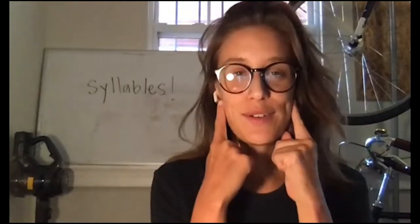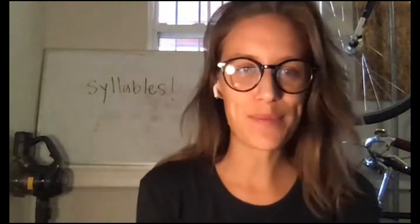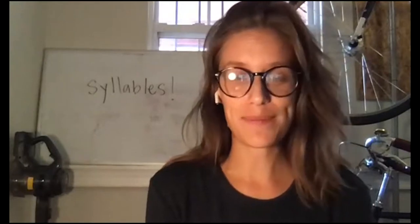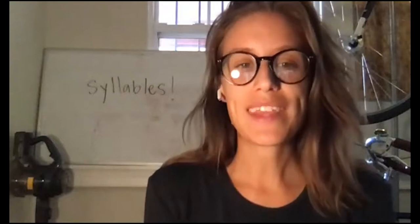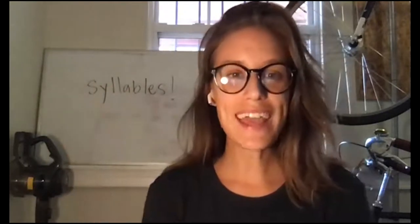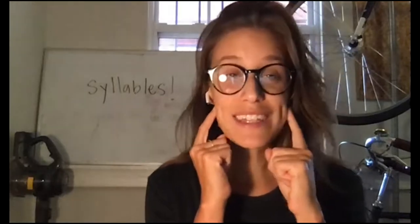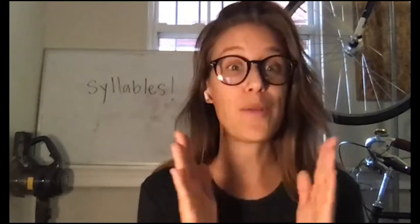Today we're going to practice listening for the syllables in words. But what is a syllable? We already know that sentences are made up of words, and we can listen for the words in each sentence. We also know that words are made up of sounds, and each word has a certain number of beats. The beats in words are known as syllables. Today we'll practice listening for the number of beats in our words, counting how many beats are in each word by clapping the beats that we hear.